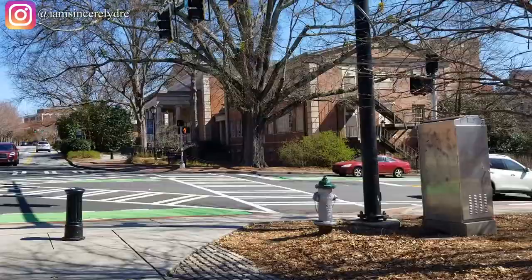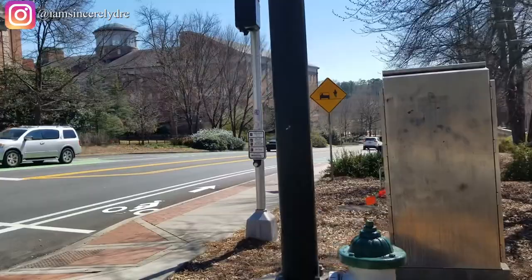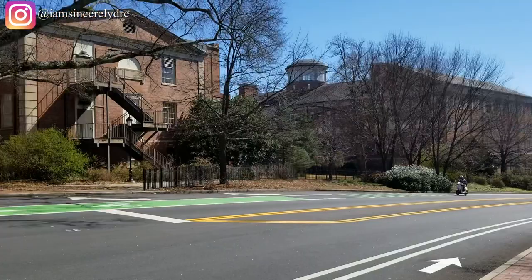Now this next one in front of you is the Fine Arts Building, where if you're in a theater class or a dance class, something like that, you'll probably be spending a lot of time in there. Or any other gen ed class — I had a French class in there first year, not really sure why, but we did.